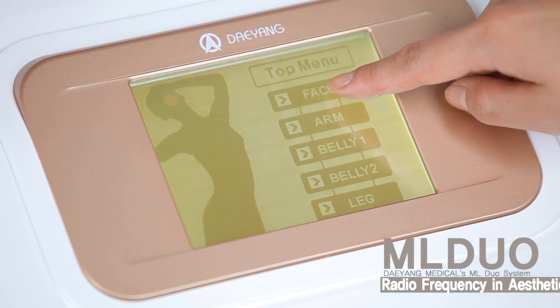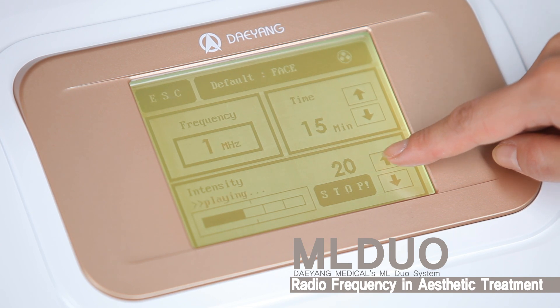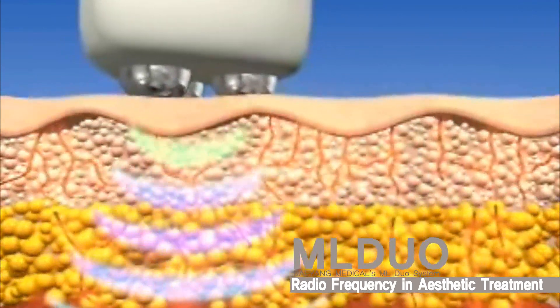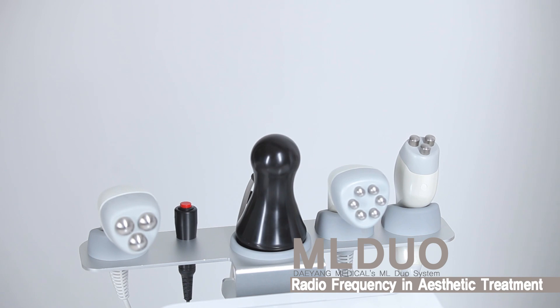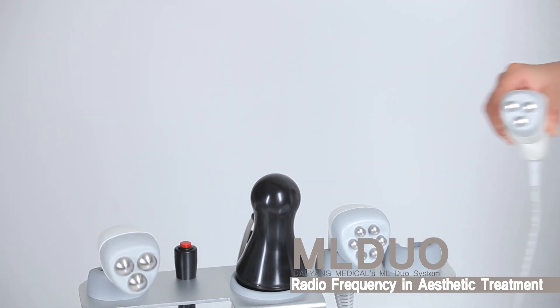ML Duo uses a high frequency aesthetic treatment that transforms frequency energy into thermal energy in the human body. This diathermy enhances the cell's metabolism and blood circulation and thus improves the regeneration of cells. The internal temperature for optimizing the tissue's recovery is 40 to 43 degrees Celsius.